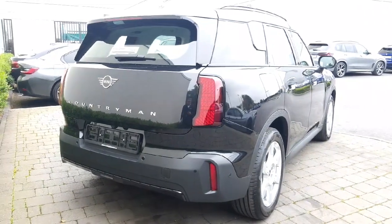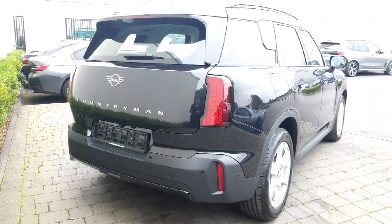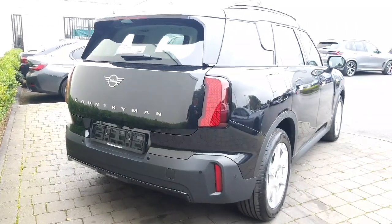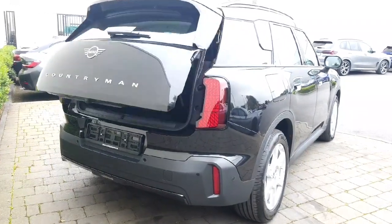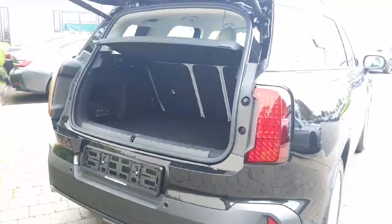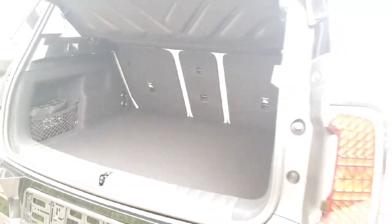Towards the back of the car we have our rear LED taillights — we can change the design of the taillights to three different options. We have a reversing camera, parking sensors, and our electric tailgate. A very spacious boot with split folding seats and double flooring.